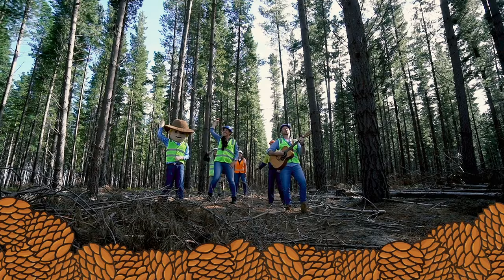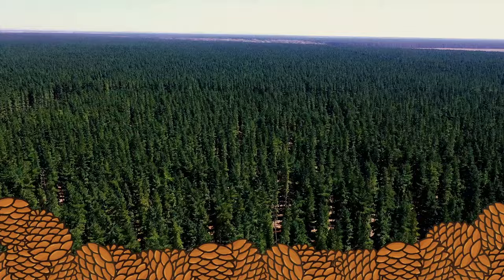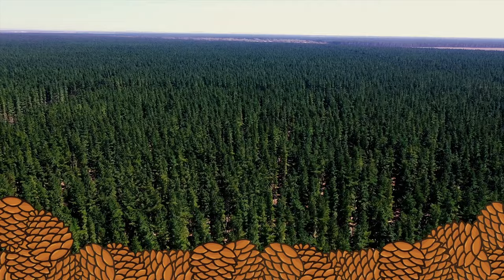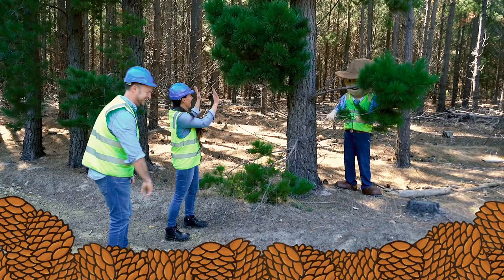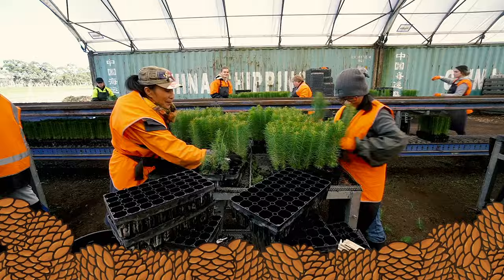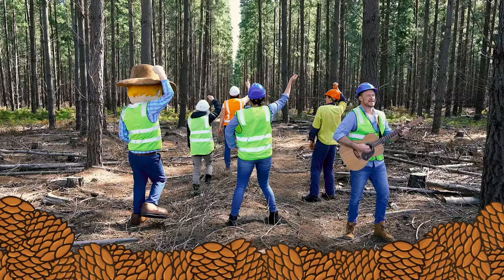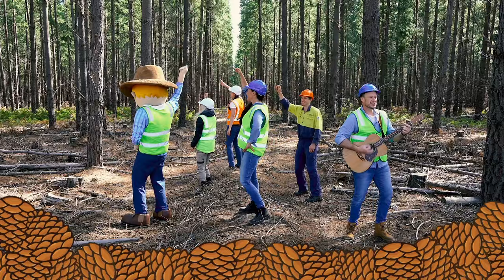Lord, don't you know that trees are good for the world? Lord, don't you know that wood is good for the world? Forests take the carbon out of the air — it's great for us and the world that we share. Wood is a fun one to say. Carbon sequestration saving the day. Lord, don't you know that trees are good for the world? Lord, don't you know that wood is good for the world?